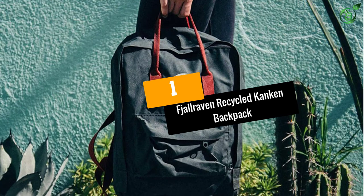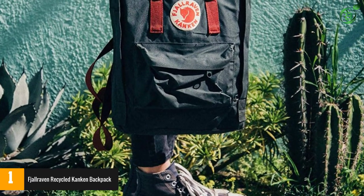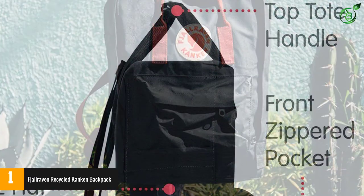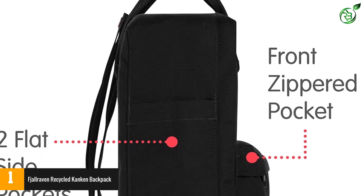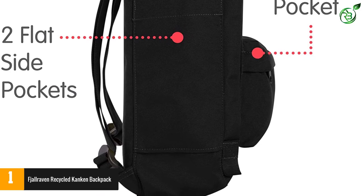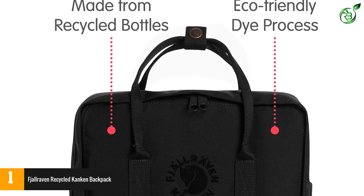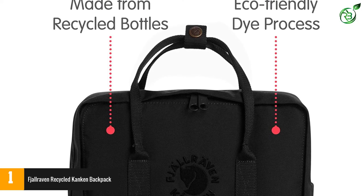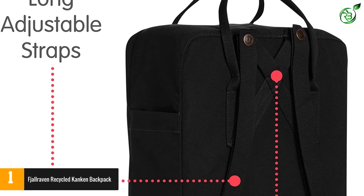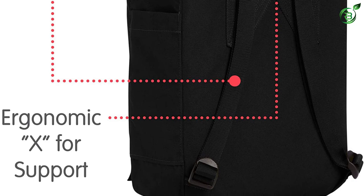At number 1: the Fjällräven Recycled Kånken Backpack. For students most concerned about saving the planet, this backpack is made entirely from recycled water bottles and colored using a far less intensive dyeing process to further aid the environment. The bag sports a range of carrying options including tote handles and straps, as well as two open side pockets and a rainflap. Inside, there's a large central storage space along with an info tag so your bag is easy to identify if you lose it.